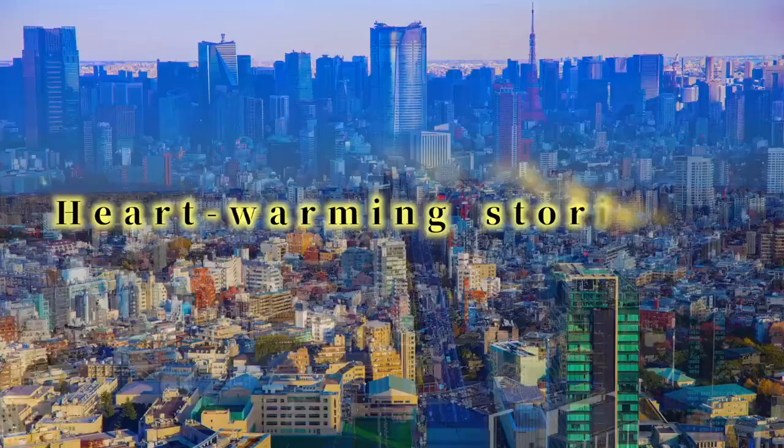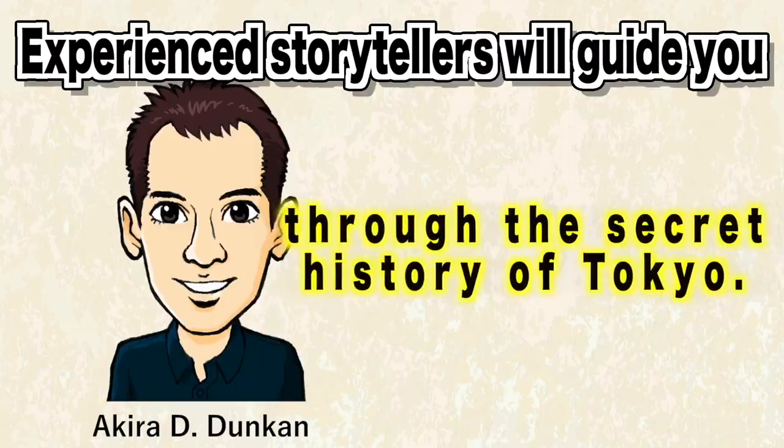Under Hidden Stories of Tokyo, we reveal many of Tokyo's heartwarming stories. Our best storytellers guide you through Tokyo's hidden history.